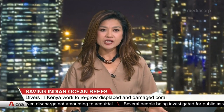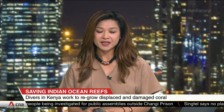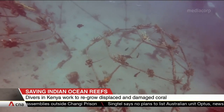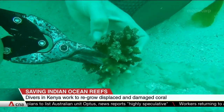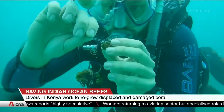Divers in Kenya are racing against time to save coral reefs in the Indian Ocean by regrowing them in coral nurseries. Made of plastic pipes and pyramid-structured steel nets, these nurseries are key to restoring degraded or damaged coral. The group searches for a dying or dislodged live coral before they are transplanted and nurtured back to life here.